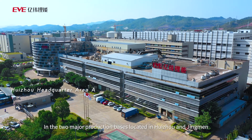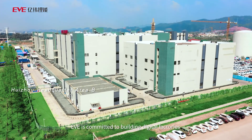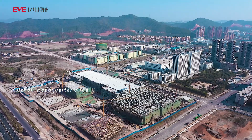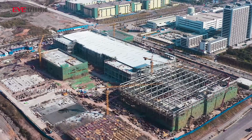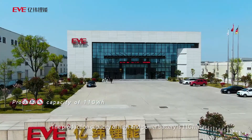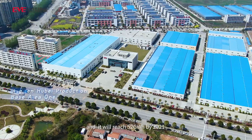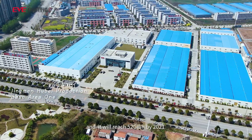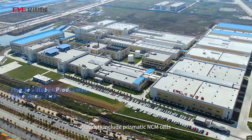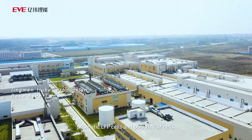In the two major production bases located in Huizhou and Jinmen, EVE is committed to building digital factories. The production capacity of high-end power battery is 11 gigawatts and it will reach 52 gigawatts by 2021. Products include prismatic NCM cells, prismatic LFP cells, and pouch NCM cells.